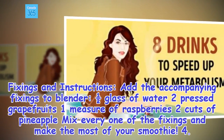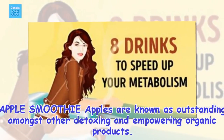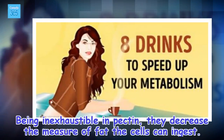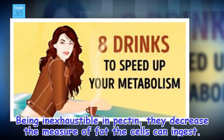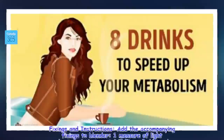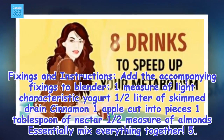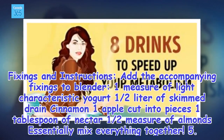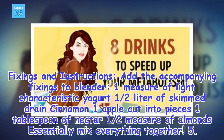4. Apple smoothie. Apples are known as outstanding amongst other detoxing and empowering organic products. Being inexhaustible in pectin, they decrease the measure of fat the cells can ingest. Ingredients and instructions: add the accompanying fixings to blender — one measure of light characteristic yogurt, one half liter of skimmed drain, cinnamon, one apple cut into pieces, one tablespoon of nectar, one half measure of almonds. Essentially mix everything together.